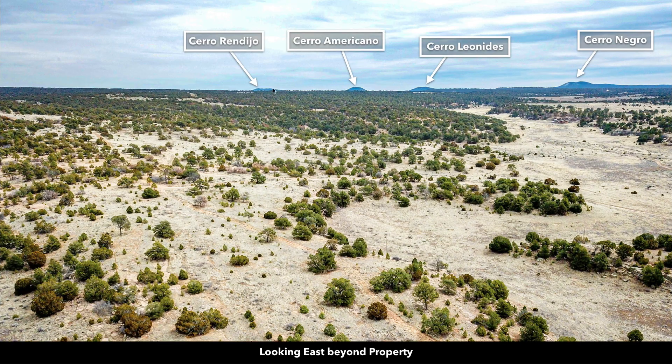Now we're looking to the east. Some of these are extinct ancient volcanoes, and most of these are publicly accessible — you can go there and access these. It's an incredibly beautiful area.